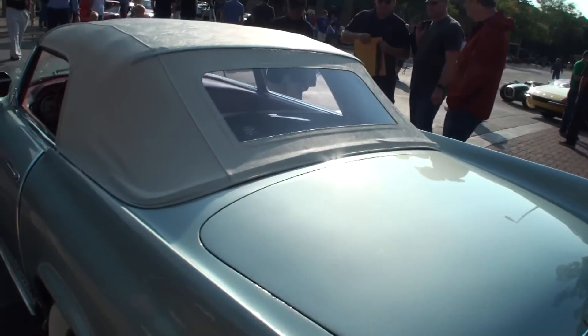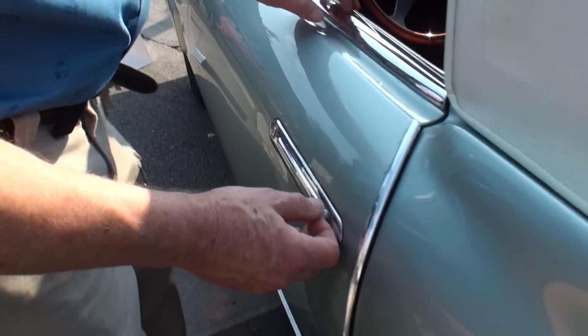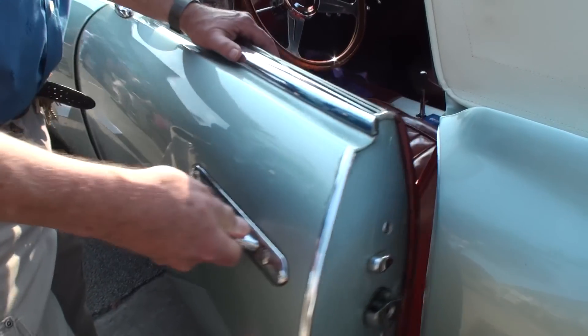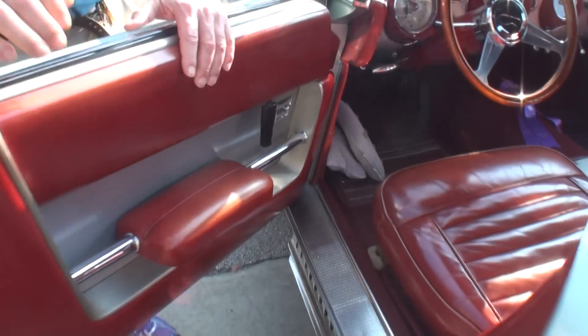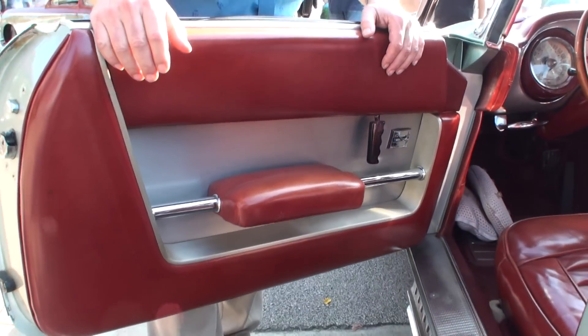Let's take a look at the interior, shall we? You'll notice here that the door handle — if you push the button, the door handle pops out. And then inside, you'll see a very simple design but in really good taste.